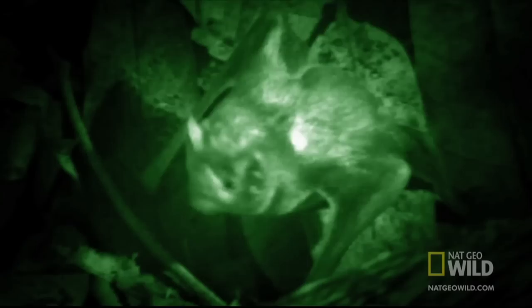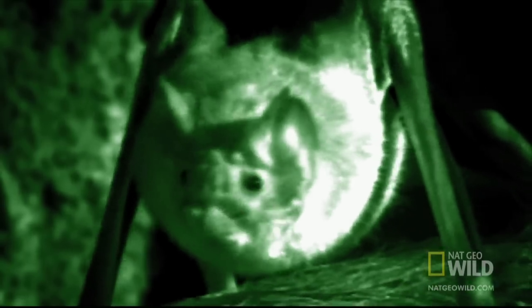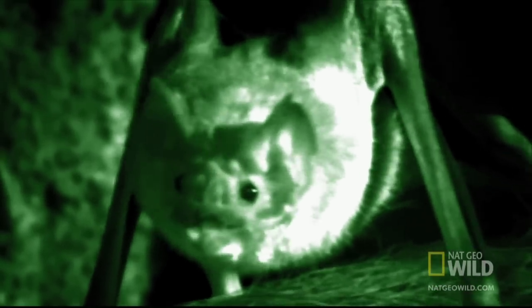Once the peccaries turn in, the bat cozies up to a likely spot where the feast can begin. Along with super-powered ears, these vampires have heat sensors in their noses. This guides them to where warm blood flows just beneath the victim's skin. With her scalpel-sharp teeth, she makes an incision to draw blood.